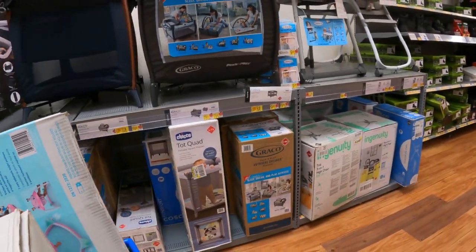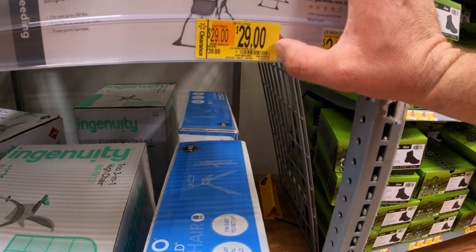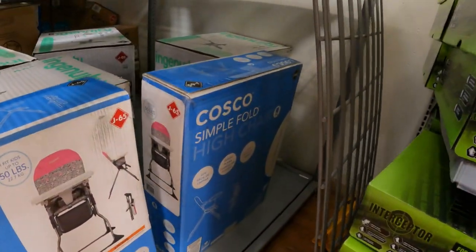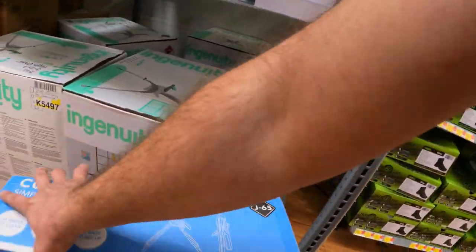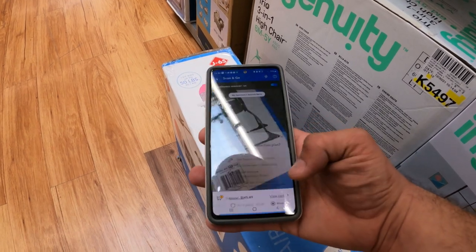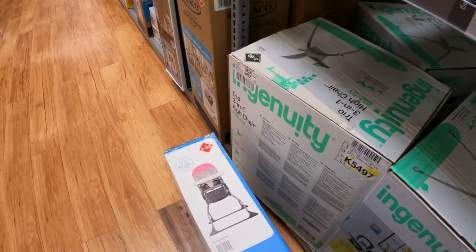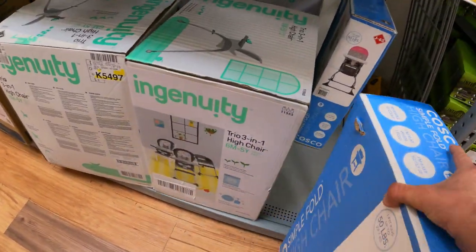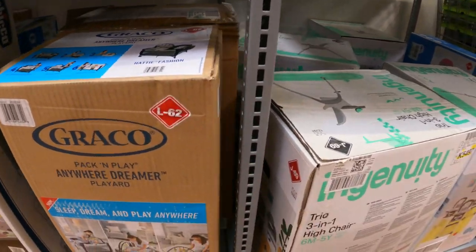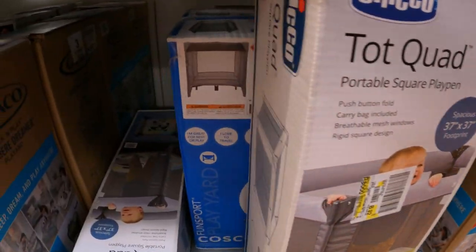Let's make our way over to the pack and plays and high chairs because I'm seeing a couple things over here. We have a High Chair Neutral and just a pink one. I have seen this pink high chair marked down to as low as $12 from $40. Let's scan it — we get $23 from $93. They don't even have a sticker for it. That's not a bad deal — half off for sure. But like I said, I've seen it even lower. Let's move on. We have the Fun Sport Play Yard.